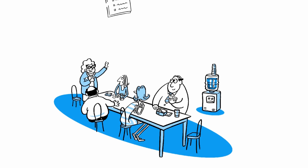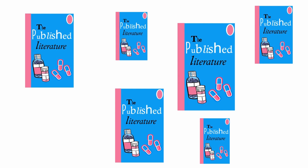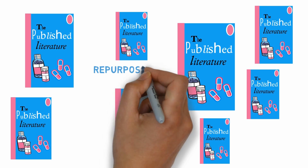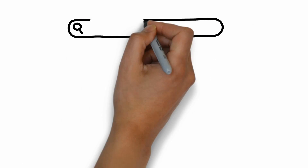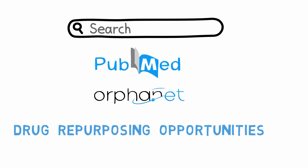Poll your researchers and clinicians who you already work with about their ideas for repurposing. Some of these researchers will have something ready to test; others may need to spend some time thinking about it. Scan the published literature — there is often a lot of helpful information already published that describes repurposing opportunities. Google searches using PubMed or Orphanet can lead even a layperson to find some promising drug repurposing opportunities.